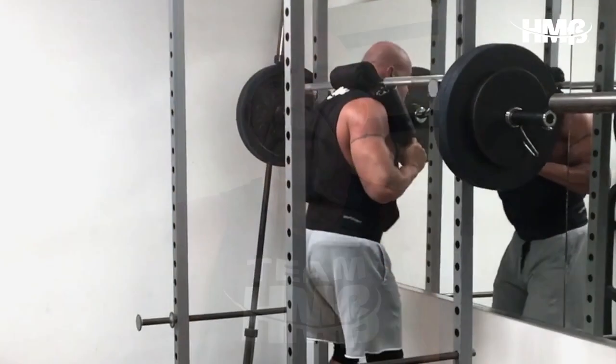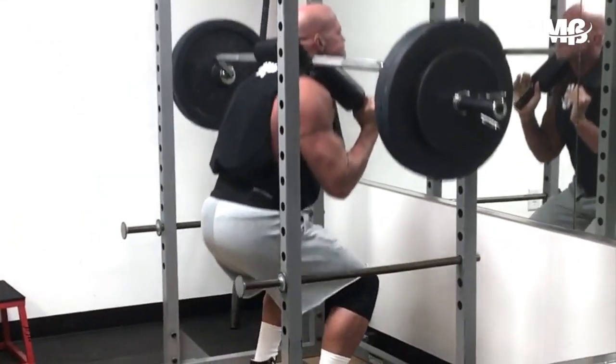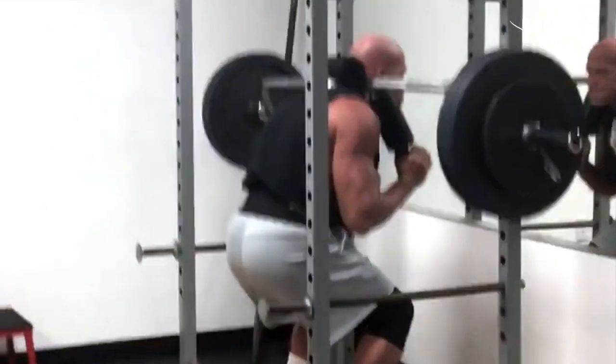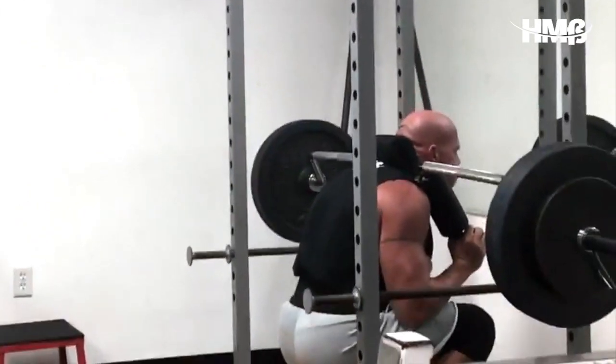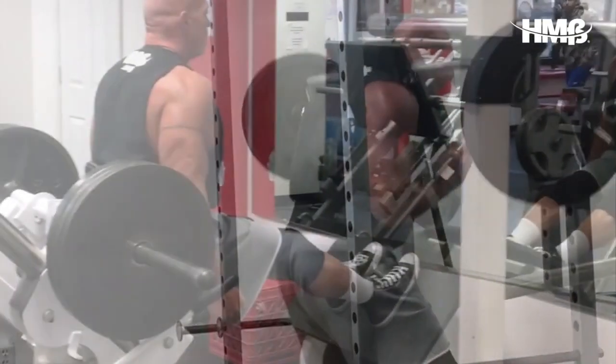Once I completed three rounds of that tri-set, I moved on to safety bar squats. I did these in a strength range today — I chose sets of four. I did five sets of four, each progressively heavier, until the last set was probably somewhere at a nine on the rate of perceived exertion scale.